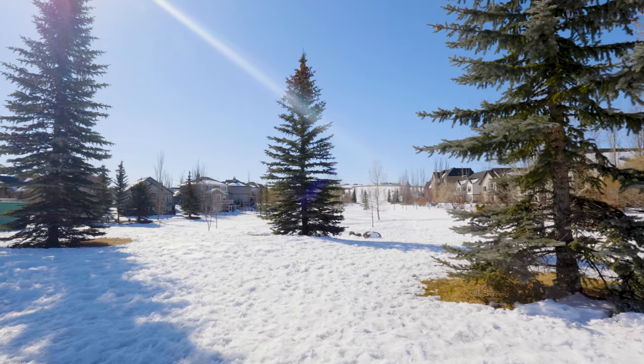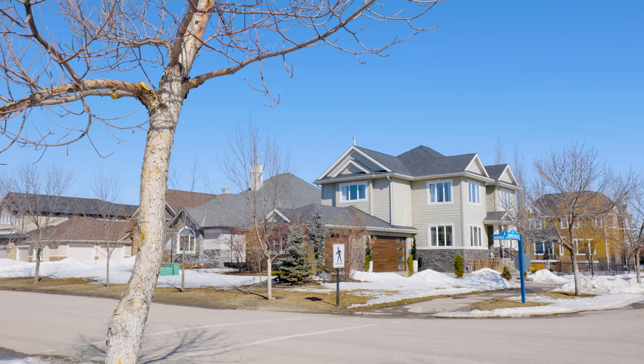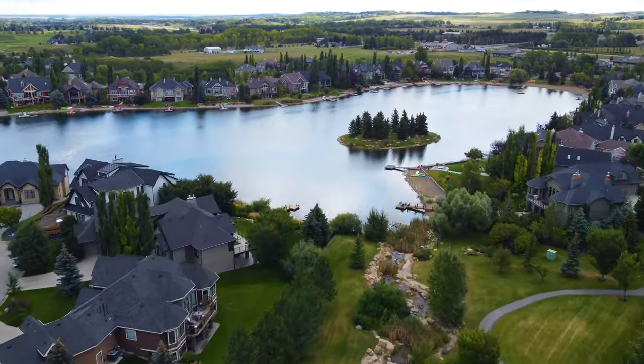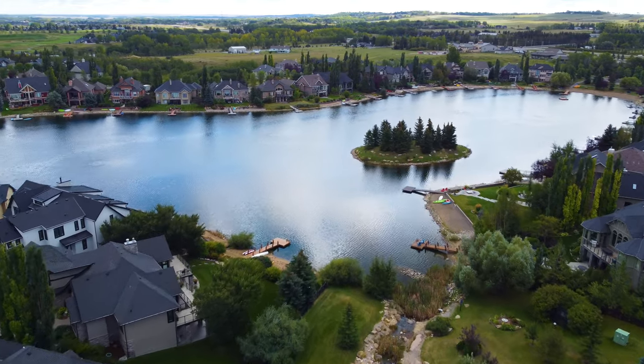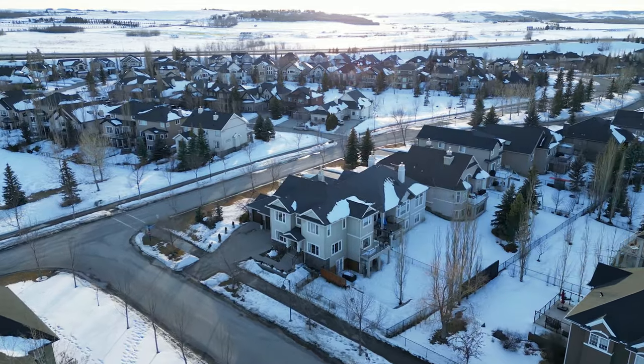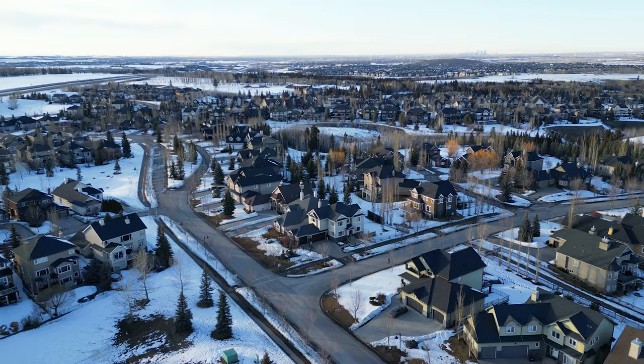Behind me here we have one of the many green spaces, conveniently located right across from this home. Just a few steps away we have the Upper Lake, which is connected to the main lake by a tranquil stream. It's a beautiful place to raise a family, and school buses come here every day to pick up children for both the public school system and the Catholic school system — both available and only a few minutes away.